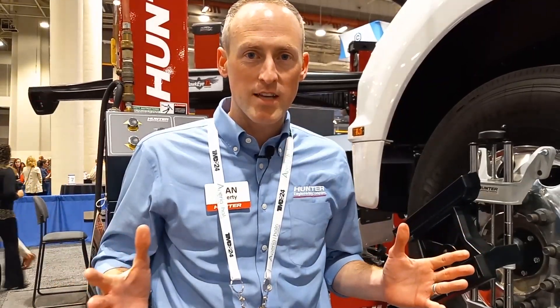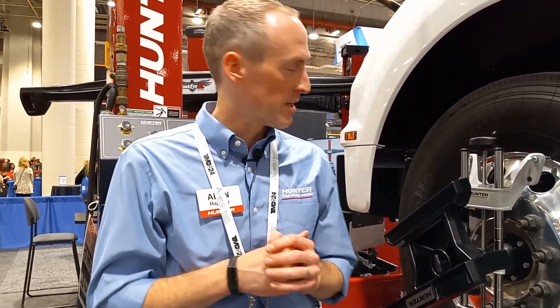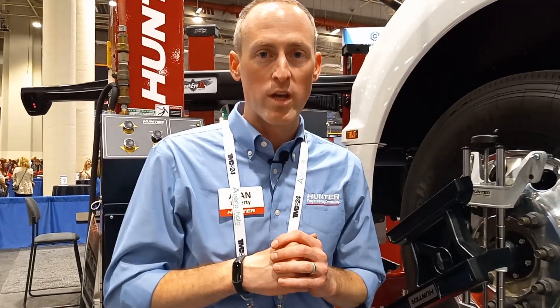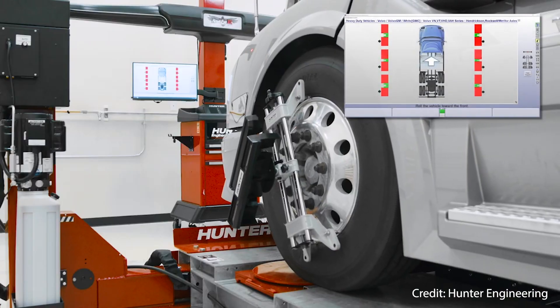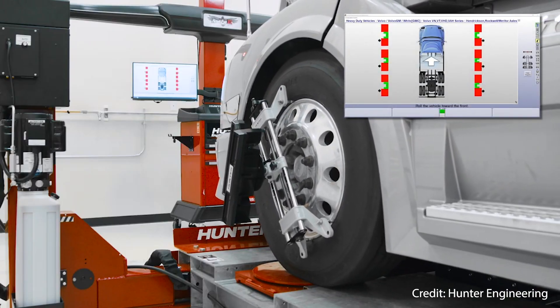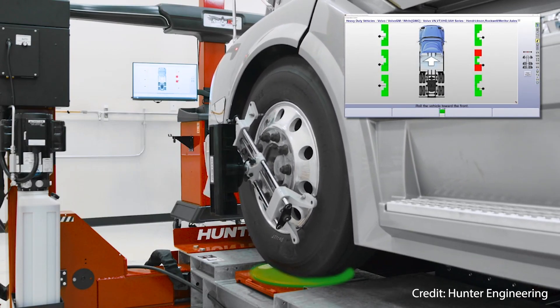The Hawkeye XL system is portable. You can do alignments in any bay or on a lift, which offers a lot of different advantages depending on what type of shop you have. Another great benefit of this system is once I mount the targets on the wheels, I can roll the vehicle forward and compensate. I don't have to stop, jack up each axle, and do individual compensation. So with that quick rolling compensation and the ability to do alignments in any bay, I can knock out lots of alignments day after day.